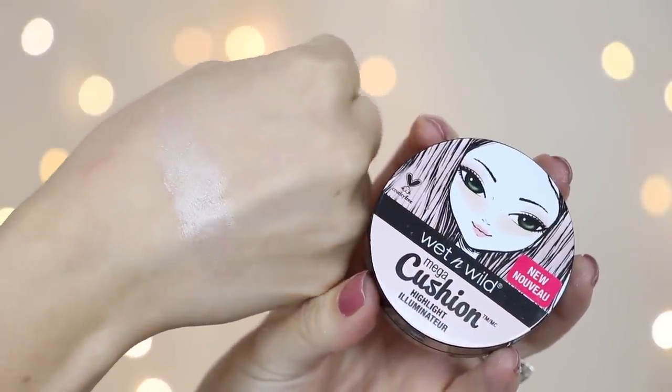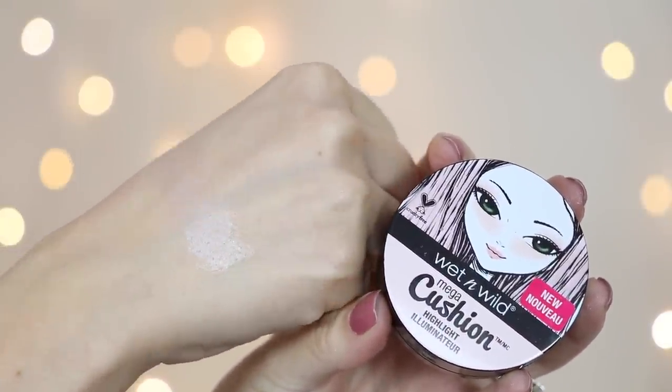Wet and Wild released a mega cushion illuminator and a mega cushion contour. They were all sold out of the cushion contour at Walgreens — they only had one more of the illuminators. I couldn't find it on the wet and wild website so I'm not sure if it's exclusive to Walgreens. But anyway, it is a stunning glowing highlight. It looks really pink when you look at it, but it's not — it gives you a really beautiful pearly look to the face. I actually have this underneath the Milani highlight. I applied very little and it gave my skin such a beautiful fresh look.